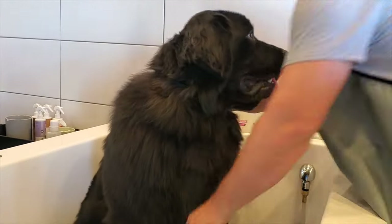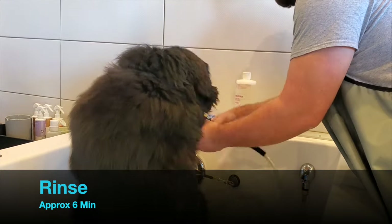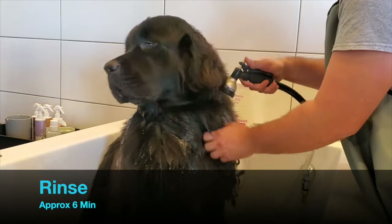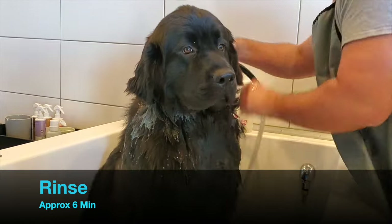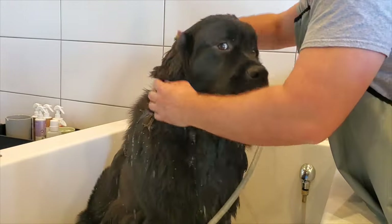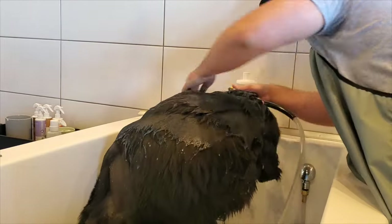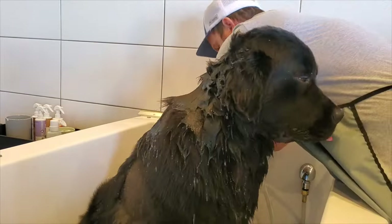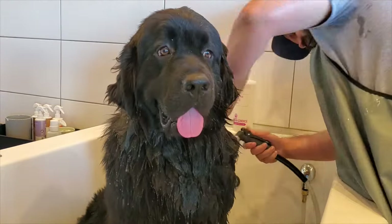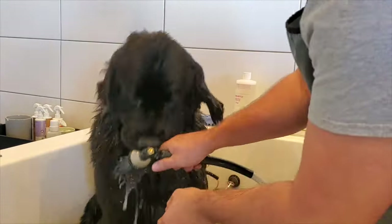First things first, if you enjoy these types of videos, please give us a like and a comment. We'd love to get your feedback, and obviously you get to enjoy watching Baloo and his facial expressions as we give him a bath. It really goes a long way for a small account like ours — everything that you comment, watching the full video, giving us a like — we really appreciate it, and thank you for your support.